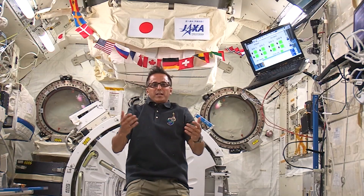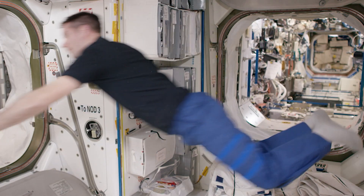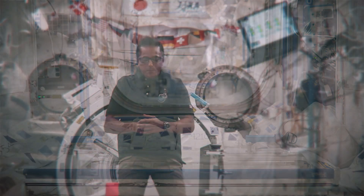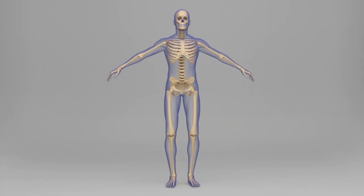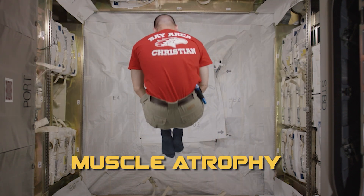So once a human goes to space, what happens to your body? What do you need to do to protect yourself and stay healthy in microgravity? My name is Joe Acaba and I'm living and working on the International Space Station as part of Expedition 53. One of the best parts about living on the space station is being able to float. However, we have learned that microgravity is hard on our bodies over time. Our muscles and bones are made of millions of tiny units called cells and these cells can have problems in microgravity. Bones and muscles no longer have to support the weight of our bodies so they get weaker. Astronauts could develop something called muscle atrophy where our muscles become weak from lack of use.